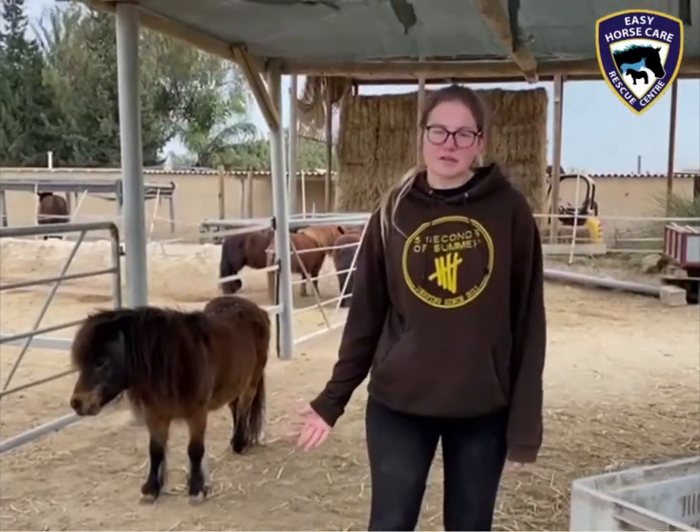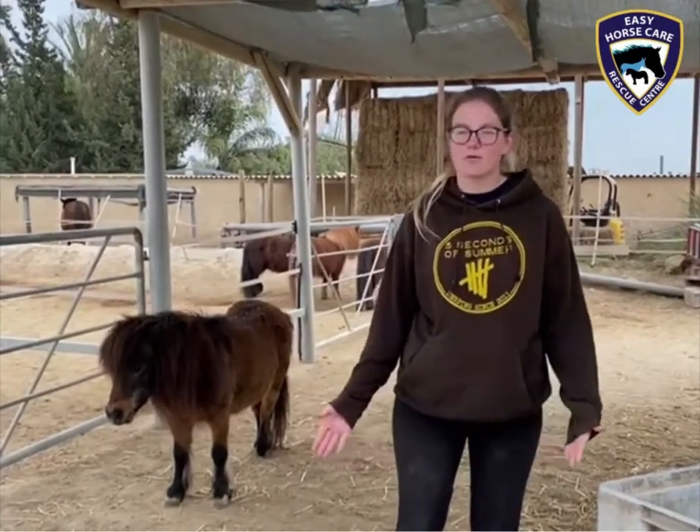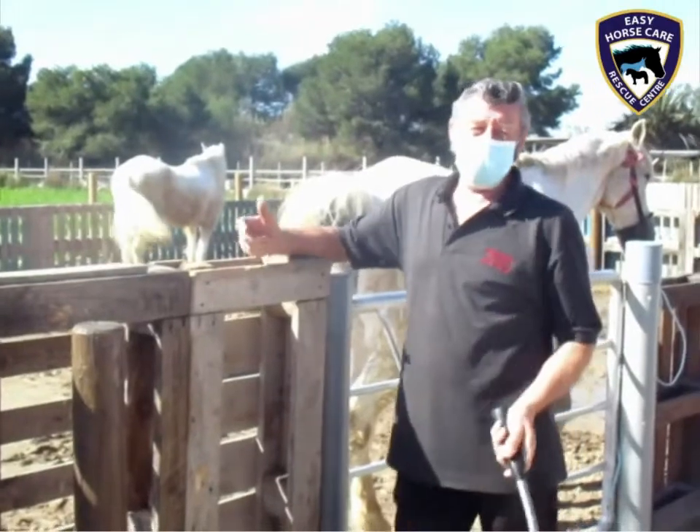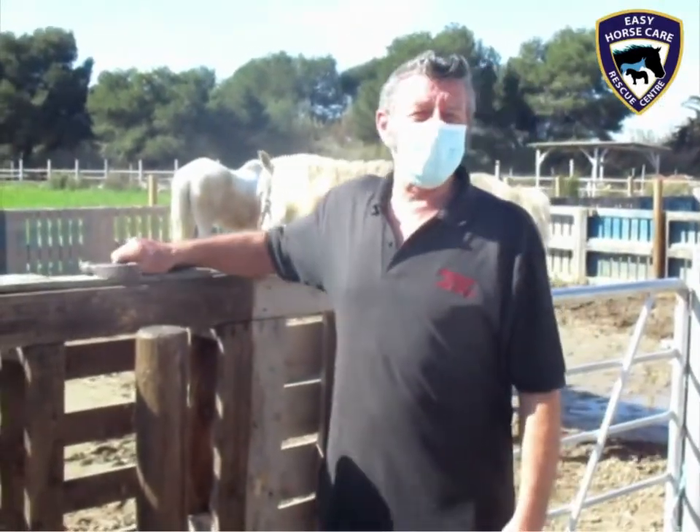I started volunteering here for my love of horses. I've always loved horses ever since I was a young girl, so I thought why not come and help out for such a good cause. Painting, DIY, everything I do, I hope improves the place.